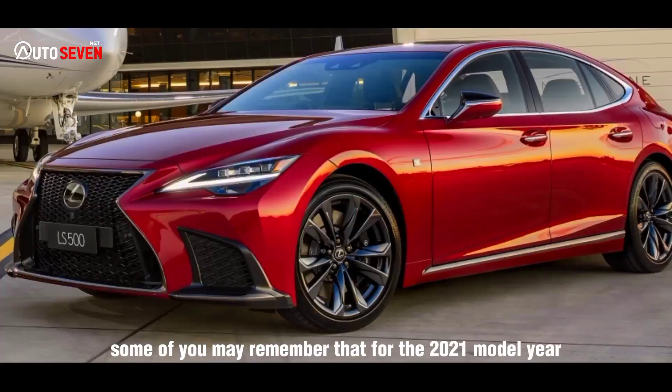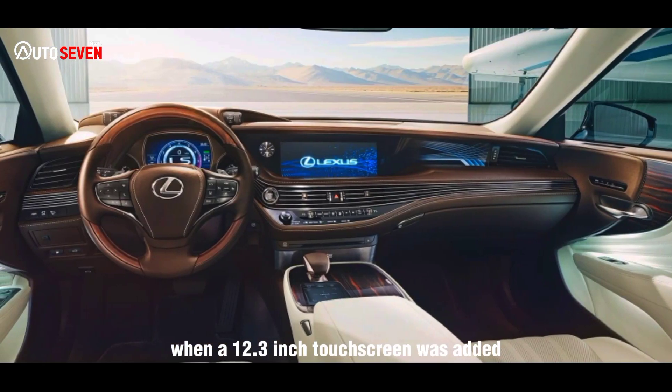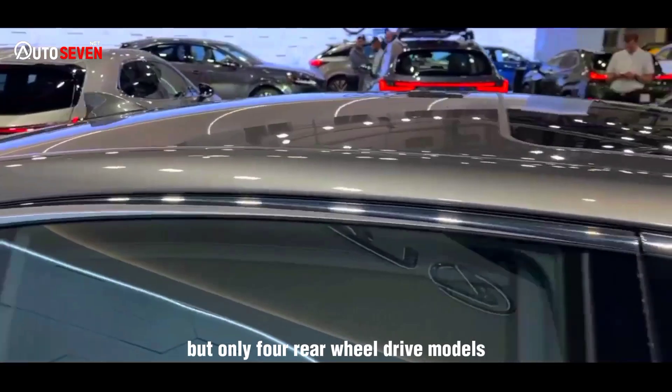Some of you may remember that for the 2021 model year, when a 12.3-inch touchscreen was added, the LS also got 4-wheel steering, but only for rear-wheel drive models.